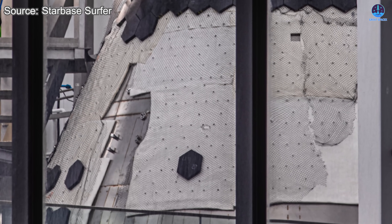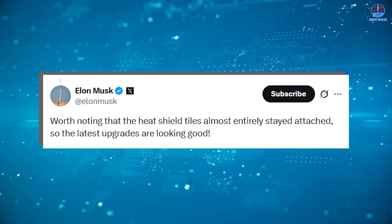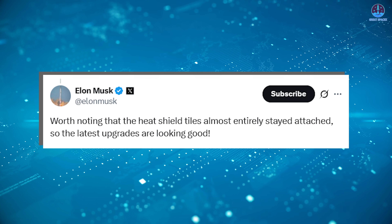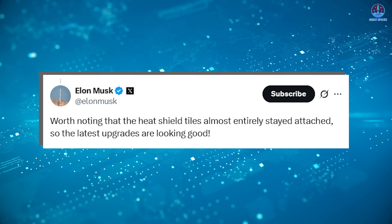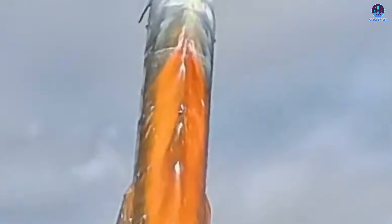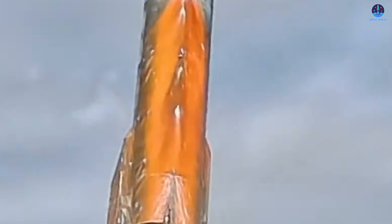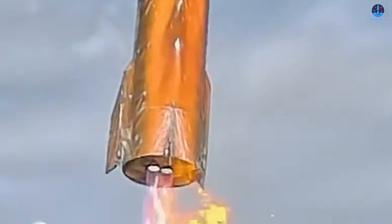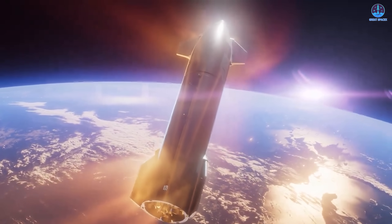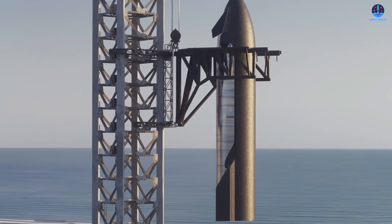Fortunately, these effects did not compromise the mission. Musk noted that the heat shield tiles almost entirely stayed attached, and that the latest upgrades are looking good. However, challenges remain. While tiles stayed in place, oxidation and discoloration suggest the heat shield is not yet ready for full reusability. If large portions must be replaced after each flight, rapid turnaround is lost. For true reusability, tiles must not only survive re-entry but remain flight-ready across multiple missions.